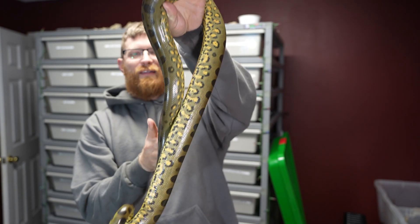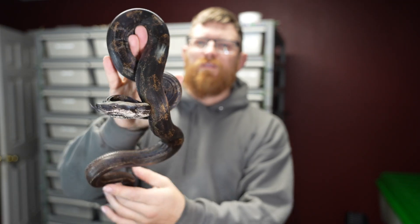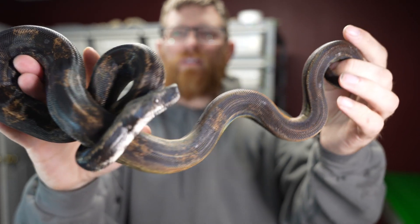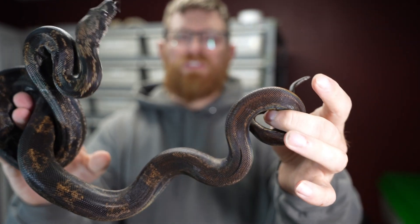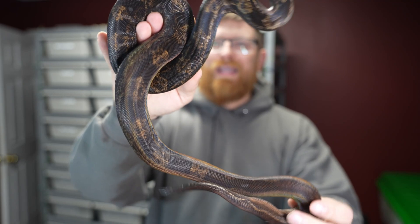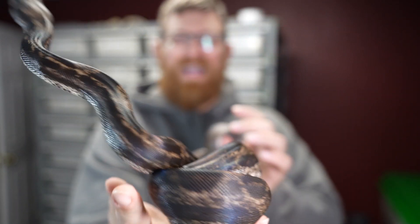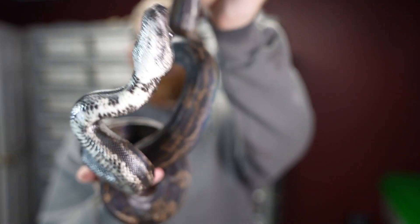I'm going to put her back and show you guys what's going on with the other snakes. So this is an IMG Motley Hypo Jungle — het for Snow, which is really cool. I got her when she was around eight months or so, and she's growing nicely. Really cool colorations on the belly, but a super dark snake. I really like the IMG stuff and all the combos that are mixed in with it.